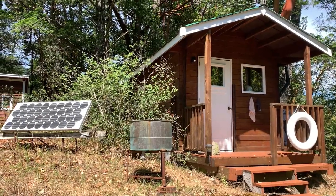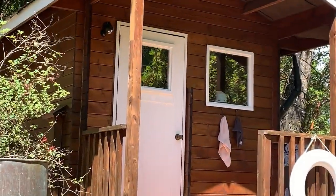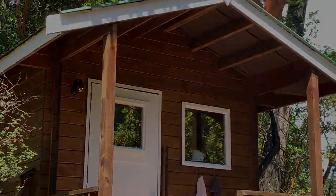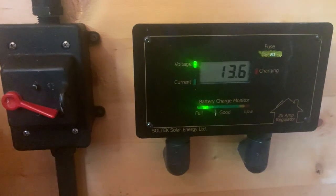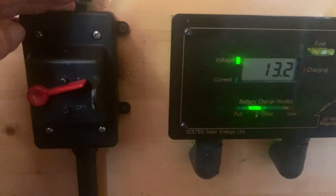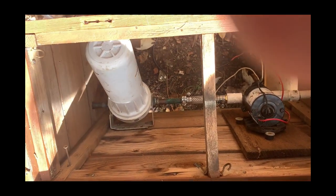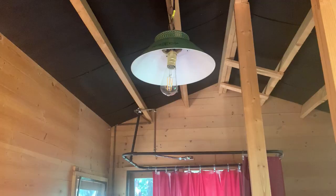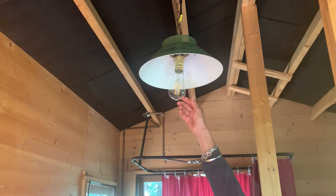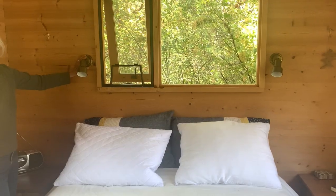That single solar panel I mentioned earlier feeds two batteries and supplies 12-volt power to our bathhouse and two small sleeping cabins. It has its own three-stage charge controller — that's on the right — and a switch on the left which activates our water pump. It also provides lights for our bathhouse and the two sleeping cabins.